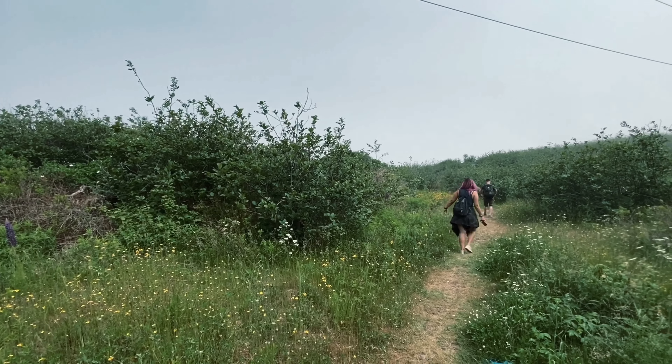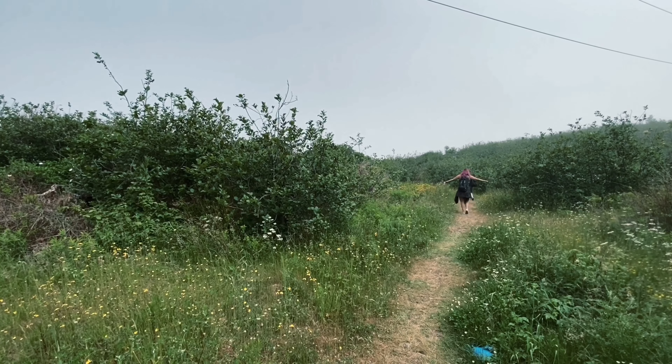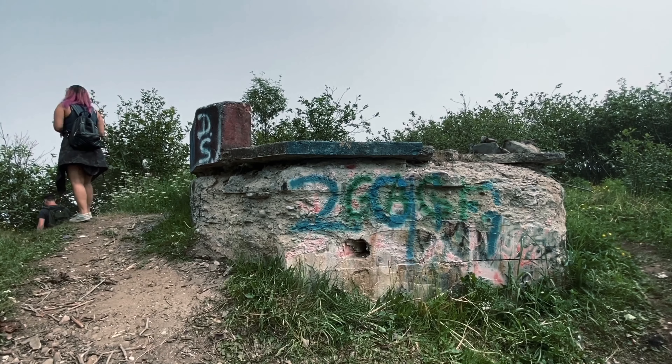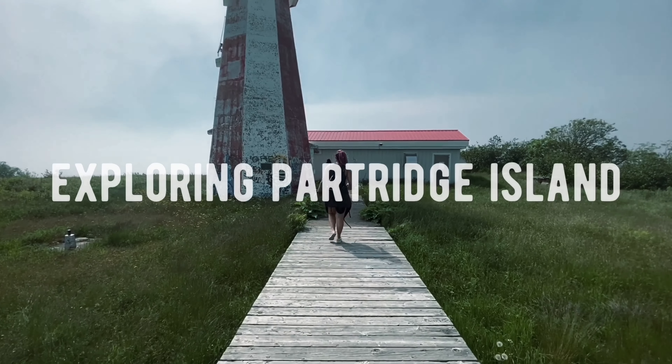Partridge Island, Canada's very own version of Shutter Island, is located approximately one kilometer off of Bayshore Beach in West St. John, and is shrouded in mystery and urban legend. We decided to make the dangerous 45-minute journey to the small island to investigate it for ourselves.